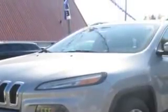Imagine driving this billet silver metallic clear coat 2014 Jeep Cherokee SUV, equipped with a four-cylinder engine and an automatic transmission. Enjoy an exceptional 31 miles to the gallon on this great SUV.